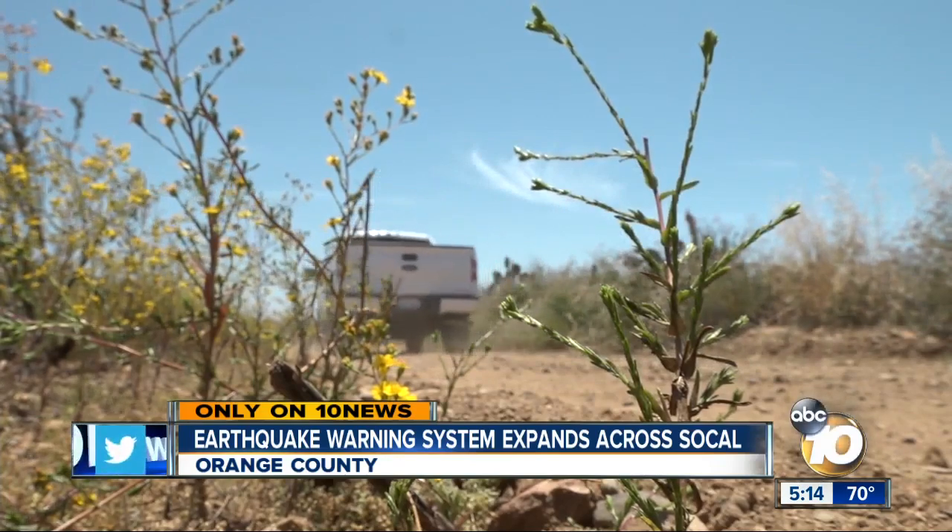Amanda Brandeis, 10 News. The engineers say it will likely be a few more years until all of Southern California will get ShakeAlert warnings on their cell phones. It's being tested in small groups, but they want to make sure the technology is reliable before making it available to everyone.